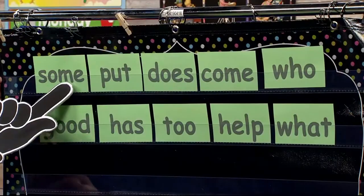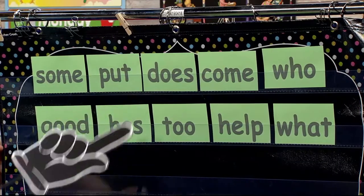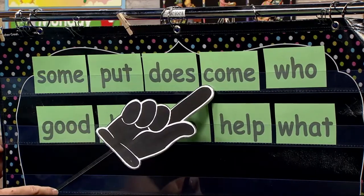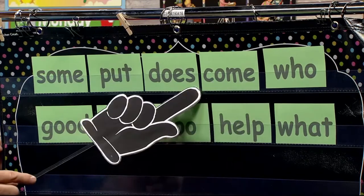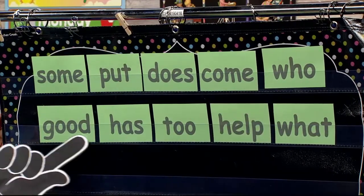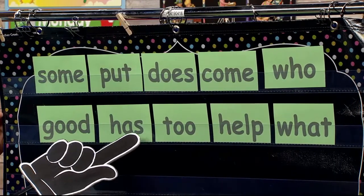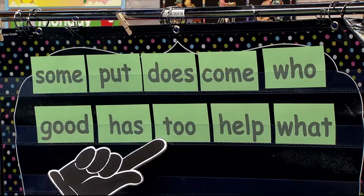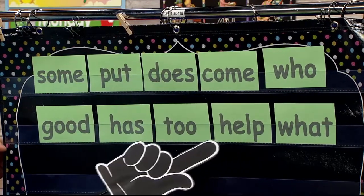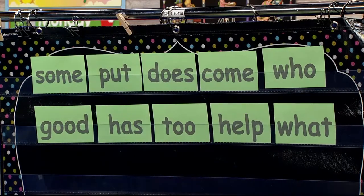Some — S-O-M-E spells some. Put — P-U-T spells put. Does — D-O-E-S spells does. Come — C-O-M-E spells come. Who — W-H-O spells who. Good — G-O-O-D spells good. Has — H-A-S spells has. To — T-O-O spells to. Help — H-E-L-P spells help. And what — W-H-A-T spells what. Great job, kindergartners.